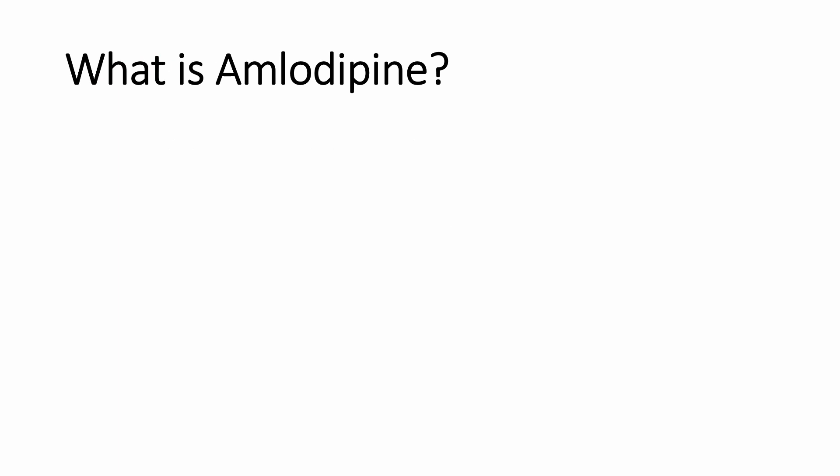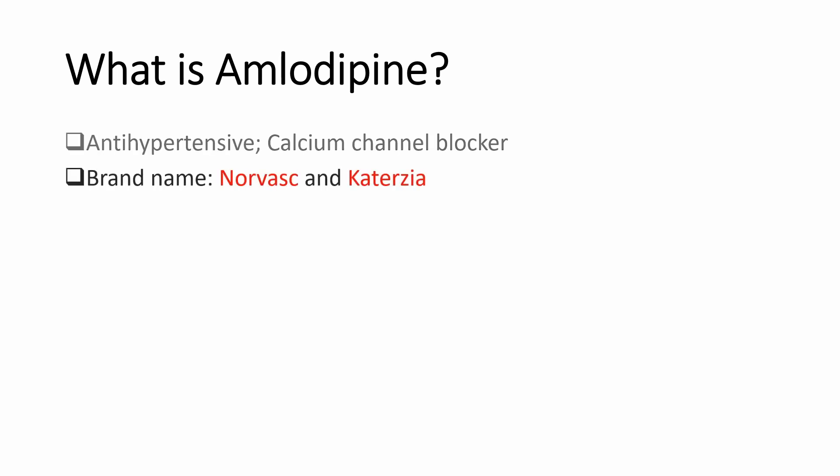What is amlodipine? Amlodipine is an antihypertensive that belongs to a group of medicine called calcium channel blockers. It is best known by its brand name Norvasc. Depending on which country you are from, amlodipine comes in tablets and liquid form. The liquid form brand name is Cartazia.